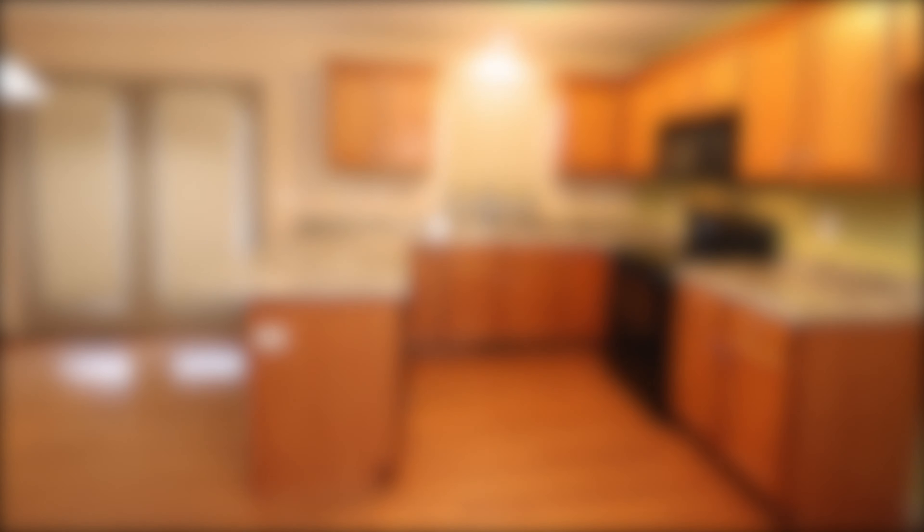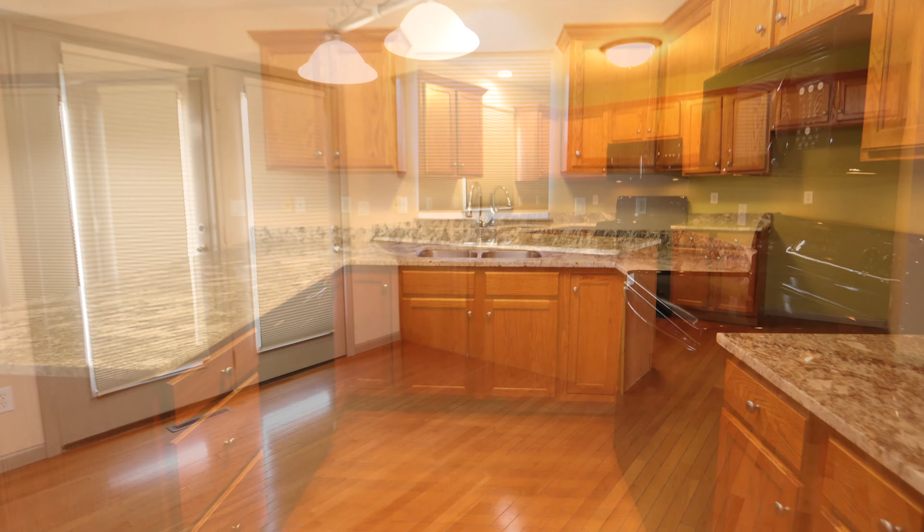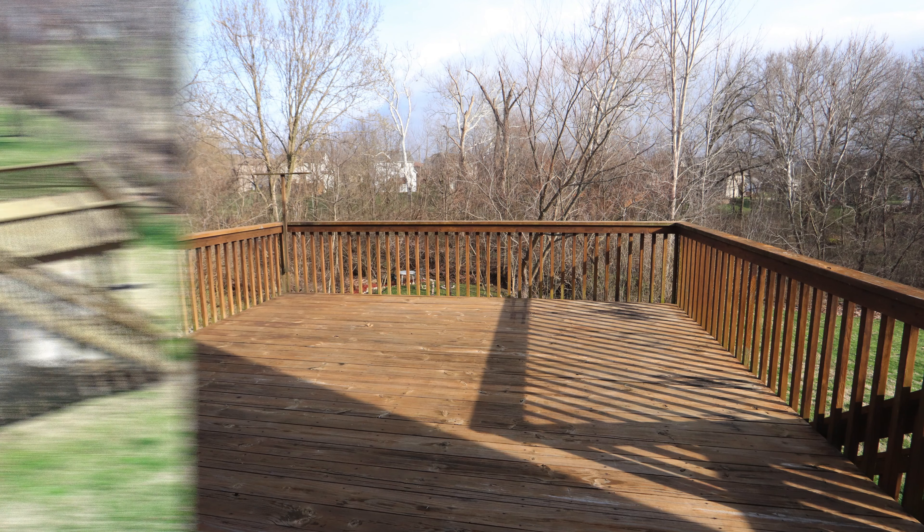Our kitchen is also on beautiful hardwood floors, with brand new granite countertops, upgraded cabinets, and all appliances included. There's an eat-in area, and these doors step out to our large back deck and that beautiful backyard.